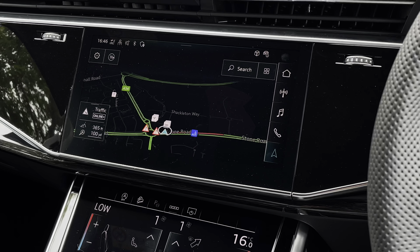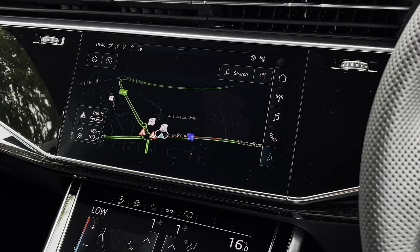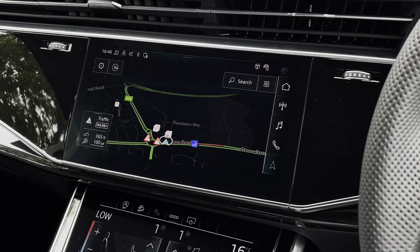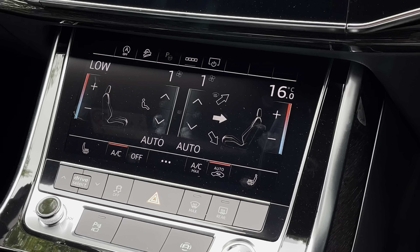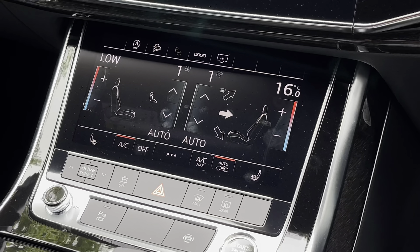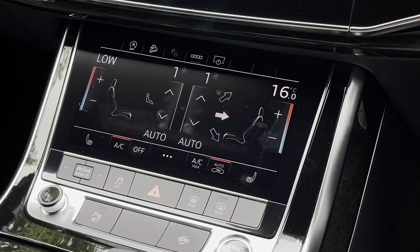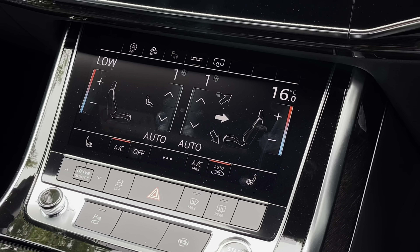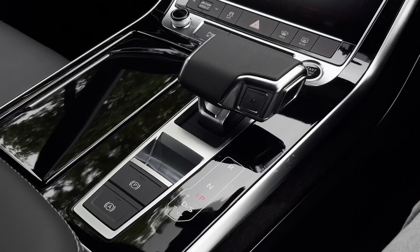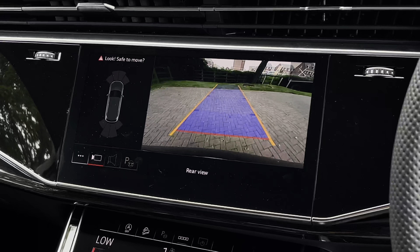Looking towards the centre console, we have a very impressive touchscreen seamless display which also features satellite navigation, perfect for getting from A to B with route guidance. Below this, we have the equally impressive digital dual-zone climate control, which is very easily adjustable — simply move your finger up and down the screen — along with heated seat functionality for both front passengers. Further down the centre console, we have a nappa leather and aluminium-trimmed automatic gear shifter, which takes pride of place in the centre console and adds to the premium touches inside the cabin.